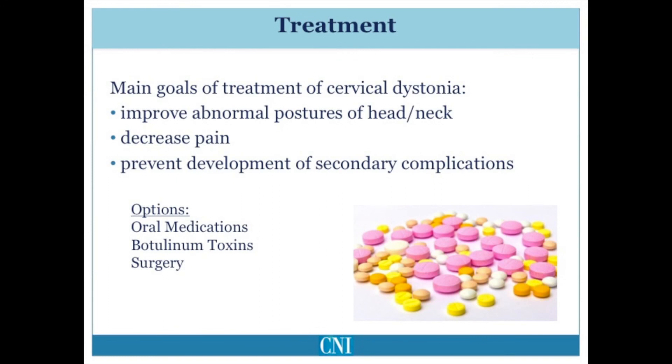Unfortunately, no cure is available for focal cervical dystonia, and all of our treatments are aimed at reducing symptoms and improving quality of life. Specifically, the available treatments may improve the abnormal head positioning and jerky movements, reduce pain, and help to reduce development of secondary complications such as accelerated neck arthritis.